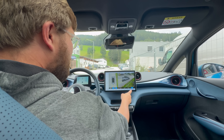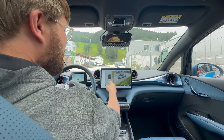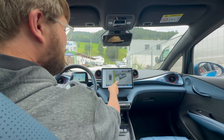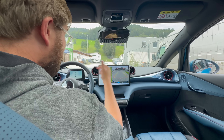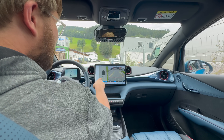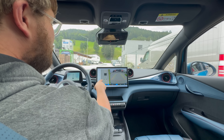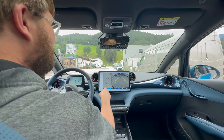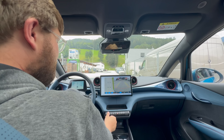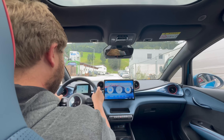We can even do surround view. It's not well tuned — we noticed the same glitches when we were in the Seal, but you can even see underneath the car. As you drive, it fills in a picture of what you've run over. So if you hit someone and want to see their reaction, you just keep driving and you'll see a full picture. Into drive, spinning the tires.